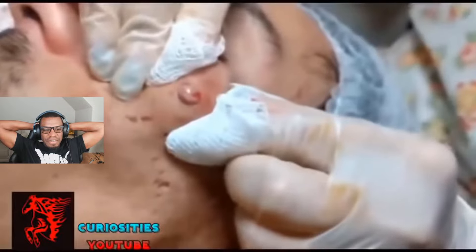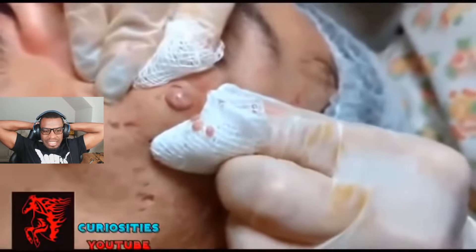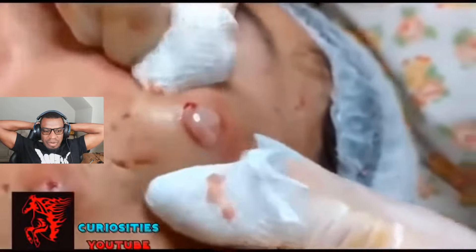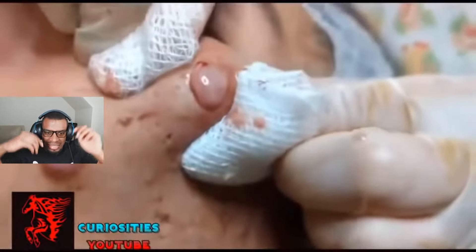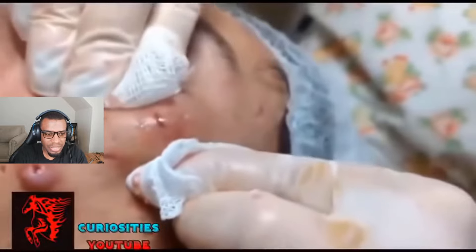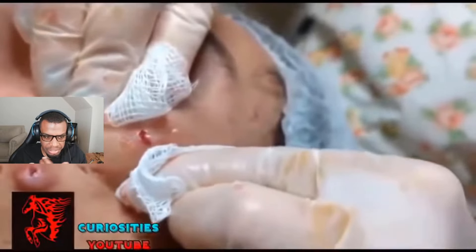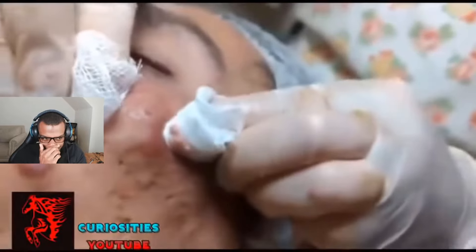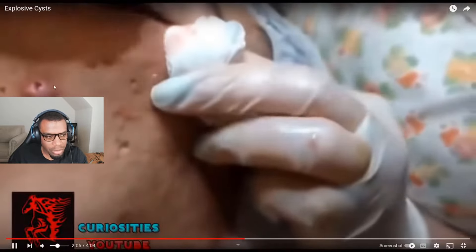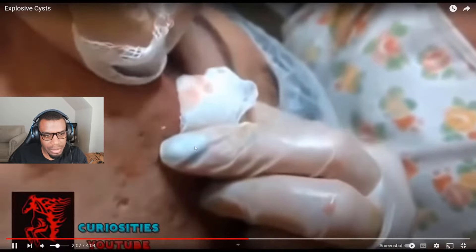Oh, look at this — what is going on here? Oh man. That has to be super painful. I'm assuming this is probably a skin condition, just going off the different lumps on their face. It looks like they've been doing more than one — there's another one right there.